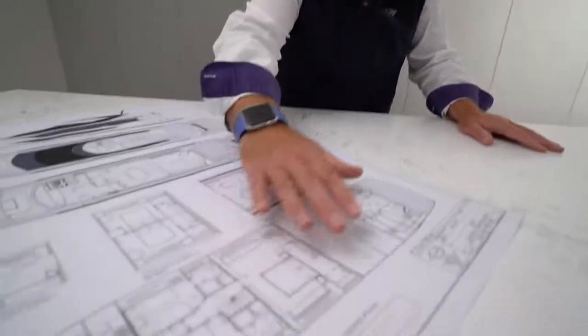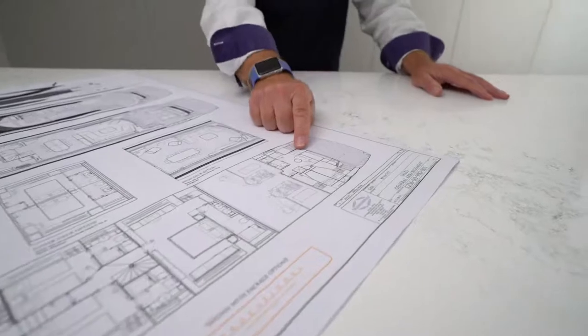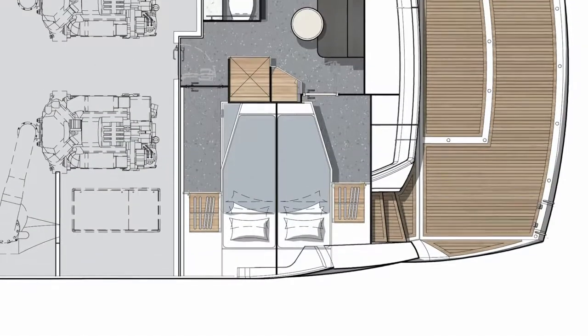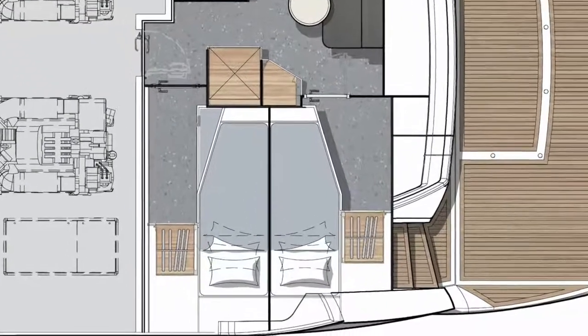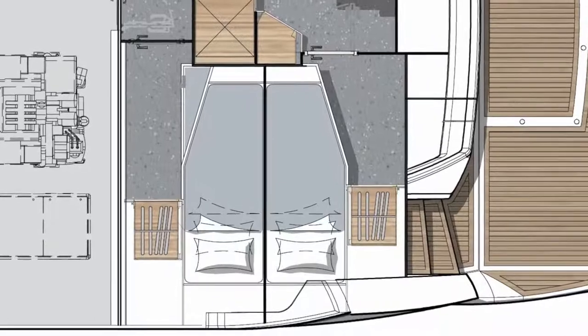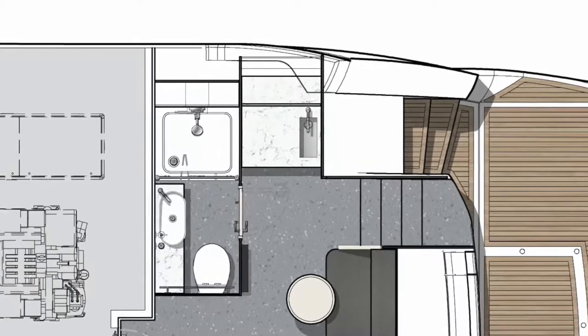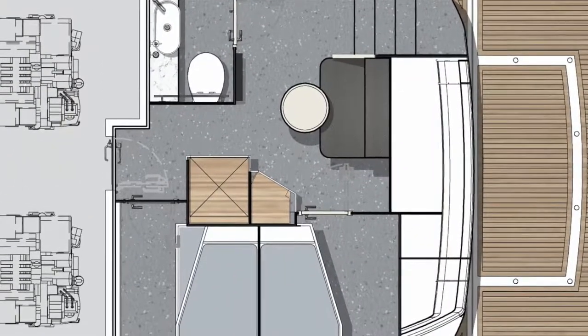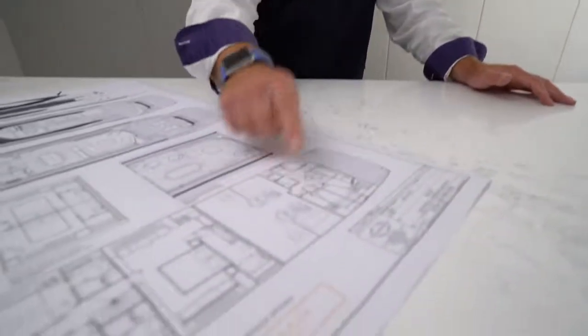On this lower deck we shouldn't forget the crew quarters, which carry on where the 86 left off: two separate crew cabins with twin bunks in each, a great separate head and shower section, their own mini galley and crew seating space, a stacked washer-dryer, and access straight through into the engine room.